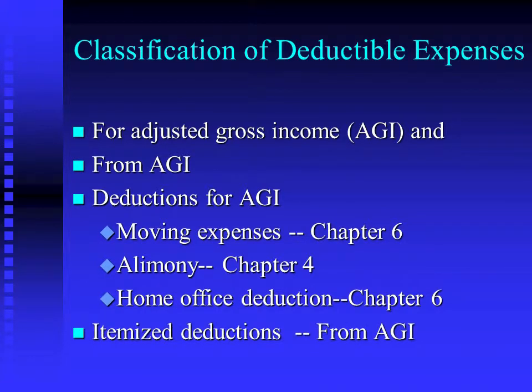The rest of the material we're going to be talking about are itemized deductions. They are from AGI. They are deducted on Schedule A. And remember, the taxpayer always gets the larger of itemized deductions or the standard deduction.